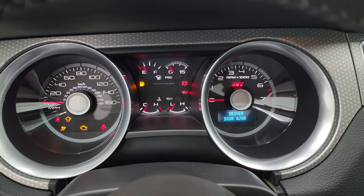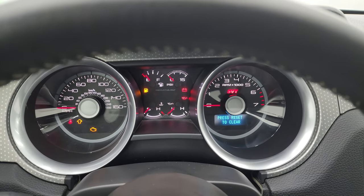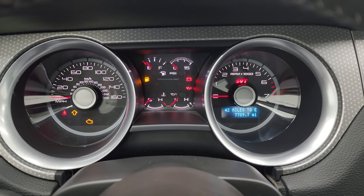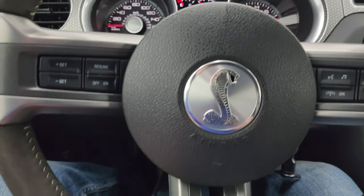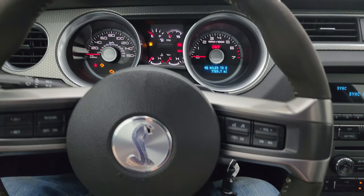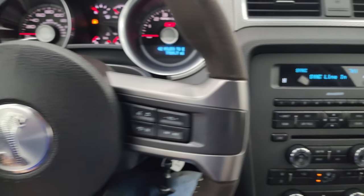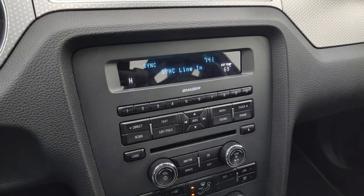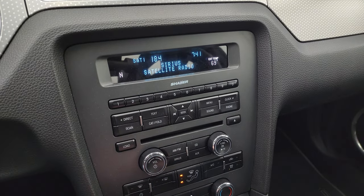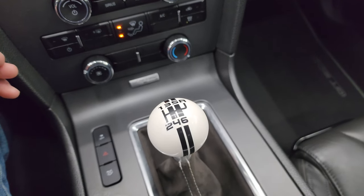This car only has 7,789 miles on it. The instrument cluster is very nice and clean. It comes with a suede and leather-wrap steering wheel — suede in the center, leather on top — with the Cobra logo in the middle. Bluetooth and audio controls are on the right, cruise controls on the left. It has the Shaker 1000 sound system with a CD player. You get climate controls, SiriusXM satellite radio capabilities, stability control, trunk popper, and a six-speed manual transmission.